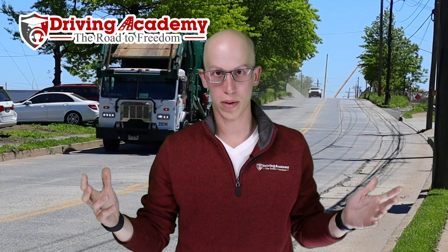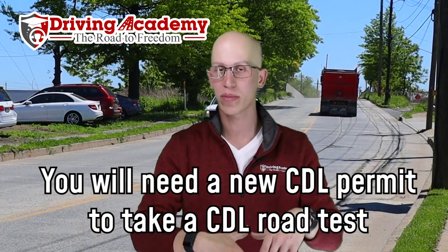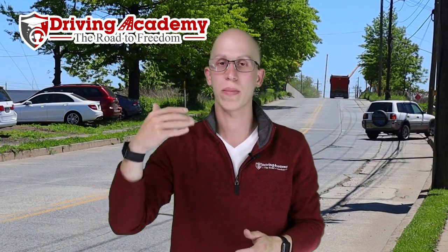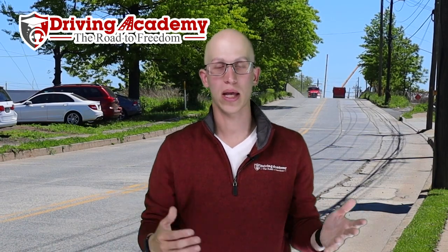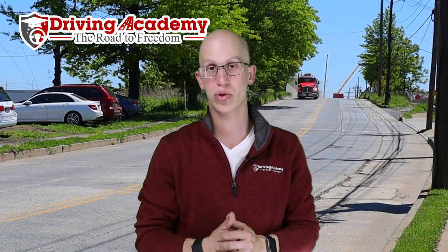Step number one: you're first going to have to purchase a permit. You might say, why do I need a permit? I already have my license. Well, in order to actually take a test, you're going to need to get yourself a permit. The permit won't cost you the same amount as when you first got it, simply because you just want to remove the restriction. So you make an appointment at your local DMV, bring in your six points of ID, bring in your license, bring in some money, and tell them you just want to get a permit to remove your automatic restriction.